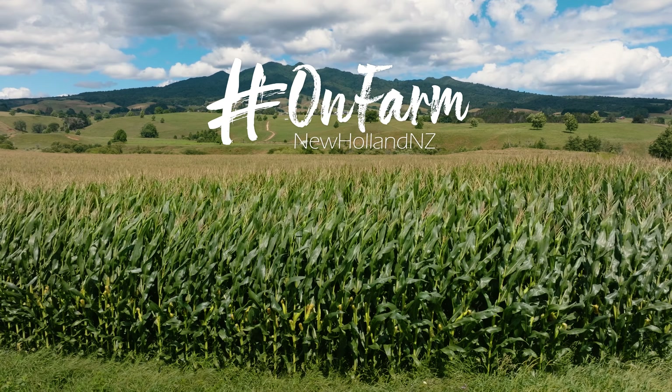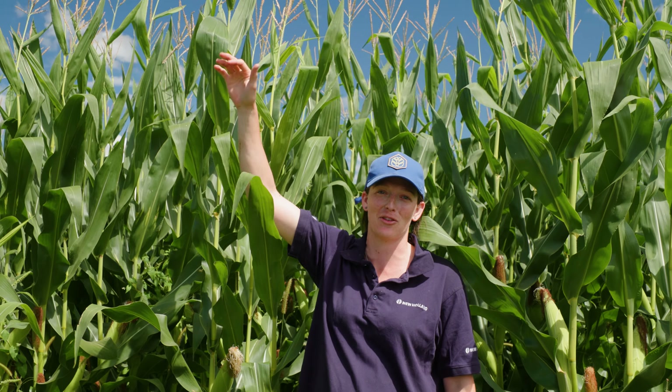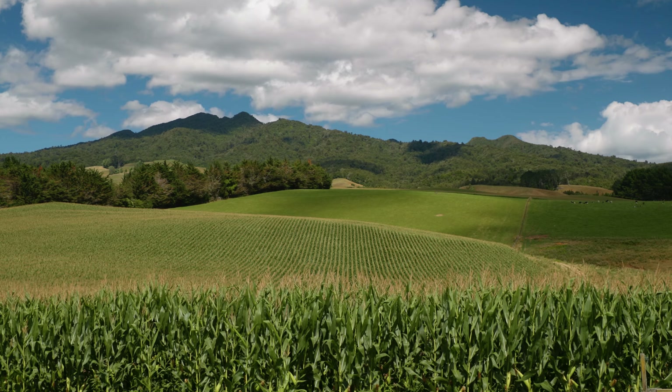You can see behind me it's a pretty incredible crop. I'm about 1.7 metres tall and this crop's well over 3 metres — we measured it at about 3.4 metres. From this simple paddock we've got this amazing plant growing all through the summer period.